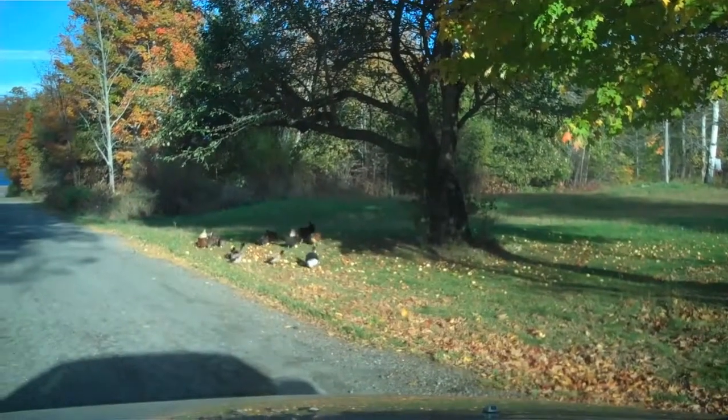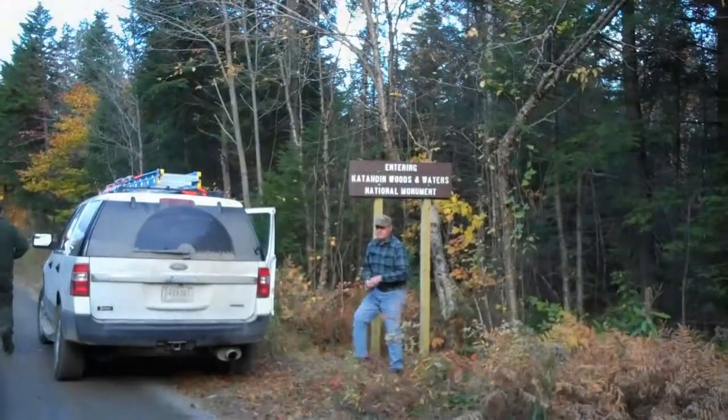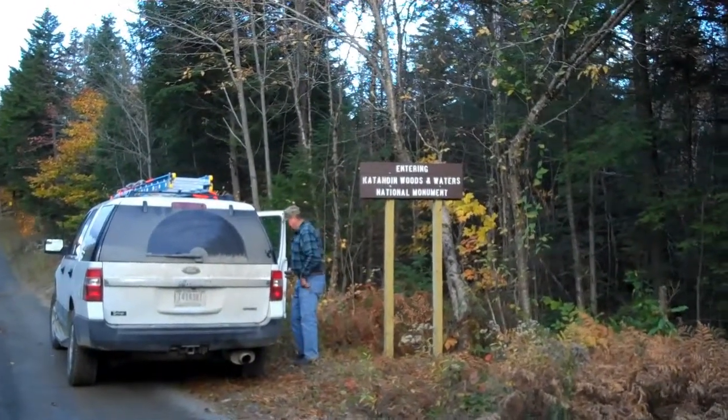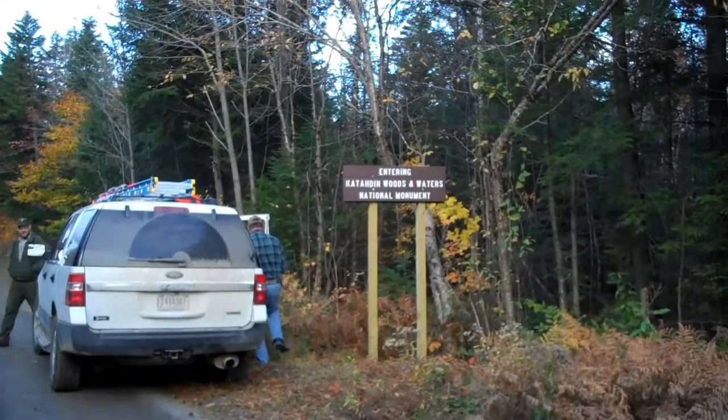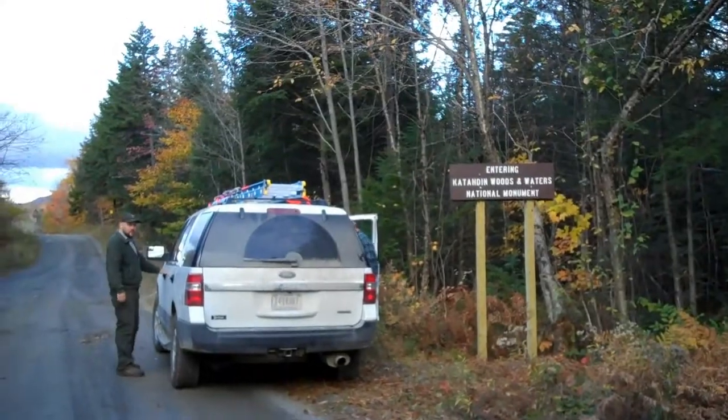We're in Stacyville. We've just started on Swift Brook Road. It's 8:15 and we've just reached the entrance to the Katahdin Woods and Waters National Monument, a little less than two hours north of Orono.